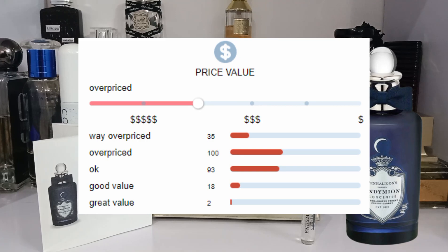At 30ml for 120 dollars and 100ml for 235 dollars, this is very overpriced for such a weak and light fragrance. I would never buy it at this price — around 50 to 60 dollars would be more fair. Yes, it has high-quality niche notes and is very well-blended, but it is simply not worth 235 dollars for 100ml.